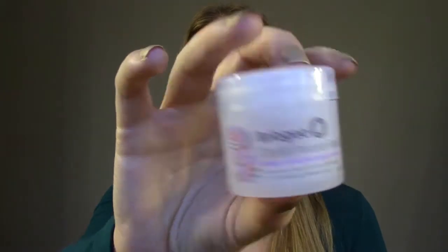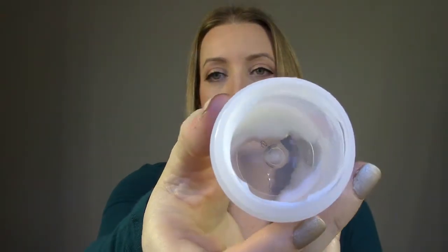This I got in an Ipsy box — it's called Briogeo Don't Despair Repair Deep Conditioning Mask. It was okay. It wasn't super thick — it was more like the effectiveness of a good conditioner. I wouldn't really call it a hair mask, at least for my hair. It was just okay.